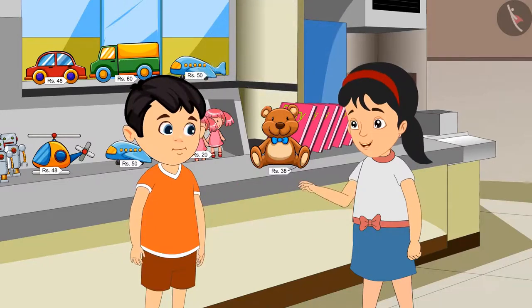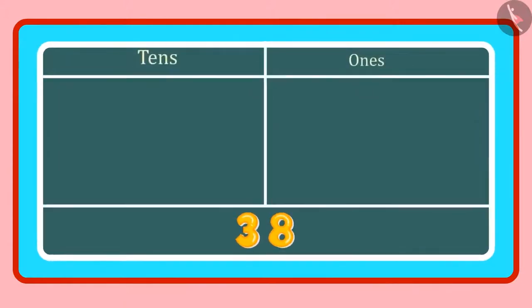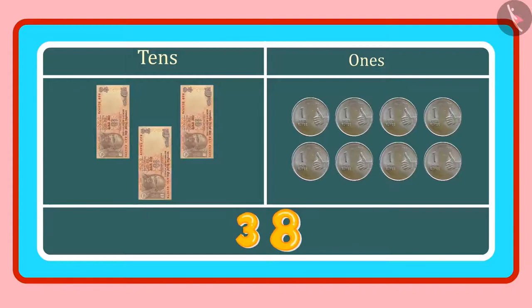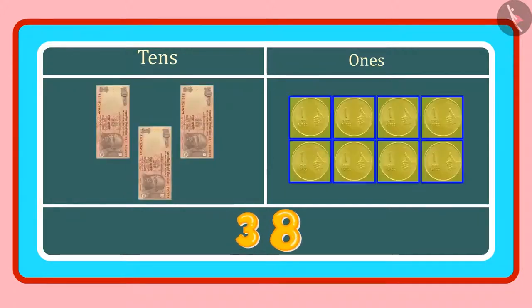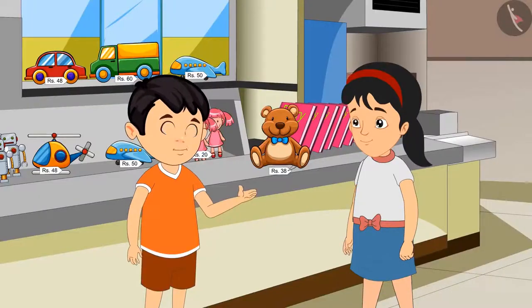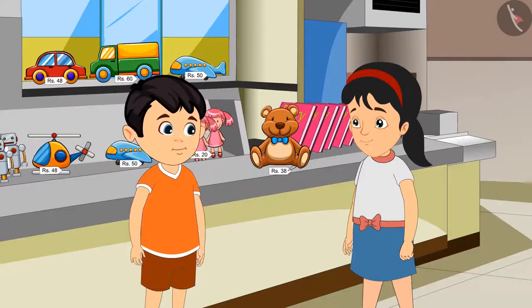But why is that, Jhotu? Look, Pinky. In 38, 3 is in the 10s place and 8 is in the 1s place. 3 tens means 3 counts of 10, or 3 notes of 10 rupees. And 8 ones means 8 coins of 1 rupee. So we have to give 3 notes of 10 rupees and 8 coins of 1 rupee. Isn't it right? Yes, Pinky. Come, let us buy it now.